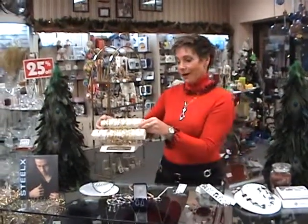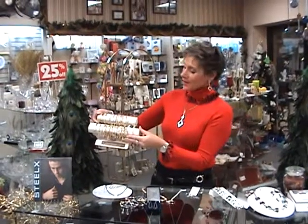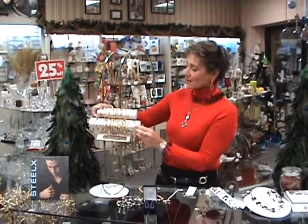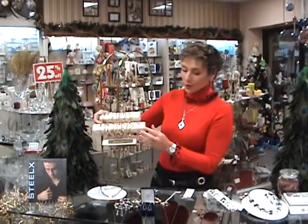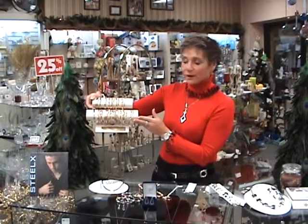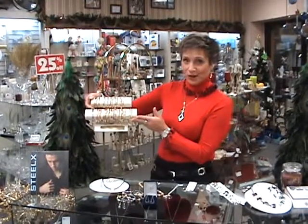Gold bangles — aren't they fun? They're exciting. They come in assorted sizes. Whether she's got a large wrist or small wrist, we've got a large selection to choose from. Diamond cut — they'll sparkle, and she'll sparkle when she receives one.